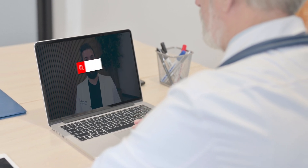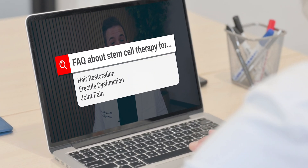In this video, I'm going to go over the most asked questions when it comes to stem cell therapy for hair restoration, erectile dysfunction, and joint pain.